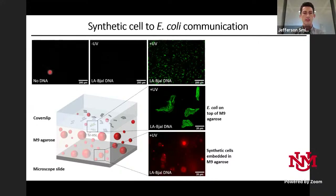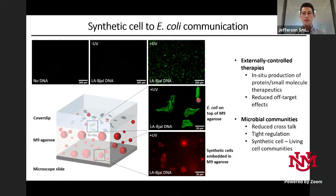The system works. With synthetic cells immobilized in M9 agarose and E. coli plated on top to respond to the lactone: if we add no DNA to the synthetic cells, we don't see any BjaI expression or lactone production. The same is true with no UV. But if we activate the synthetic cells with UV, they produce the lactone, and microcolonies of E. coli begin to fluoresce.